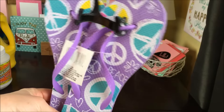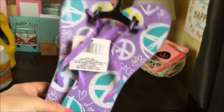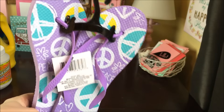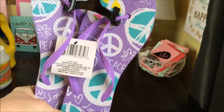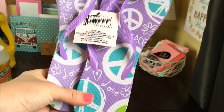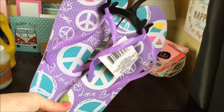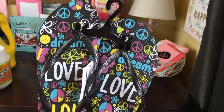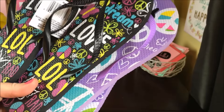Camping season is almost upon us here in my house and I am very excited. I like to pick up flip-flops from Dollar Tree to use in the bathhouses and showers at the different campgrounds we go to. We have a VW bus from the 70s, and I like to keep everything kind of a hippie theme. So I was super excited to find these peace sign flip-flops. I picked up two — one in large and one in medium. I also picked up a pattern with love, LOL, and peace signs. My husband doesn't get a cute pair; he's just going to get some plain black ones, but he's okay with that.